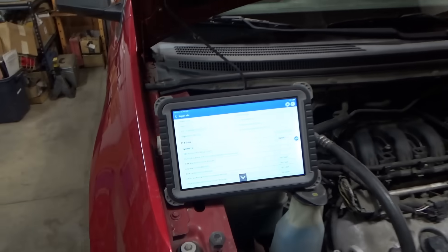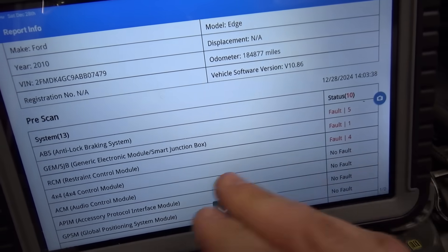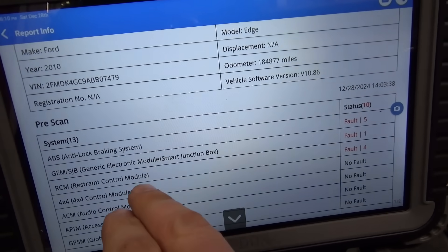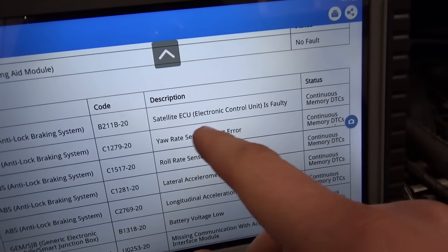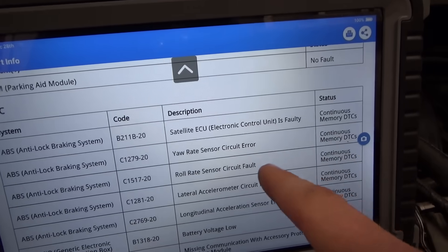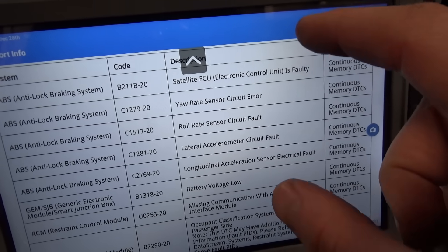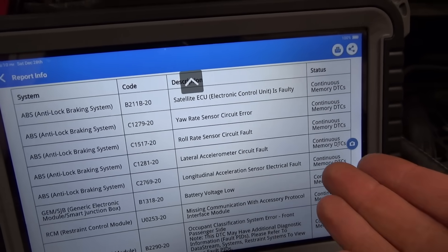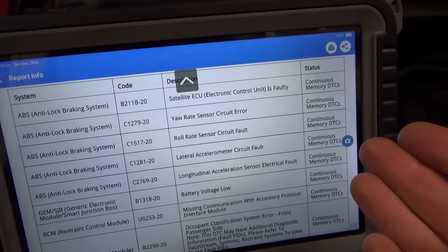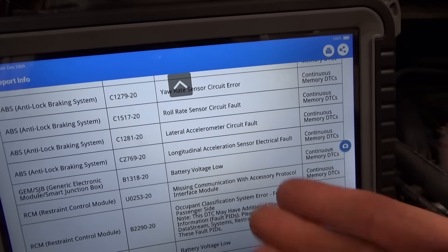Let's do some preliminary checks. When the car came in, standard procedure — did a pre-scan. There are 10 codes total stored in the vehicle: ABS, smart junction box, and airbags. ABS says satellite ECU is faulty — that's the unit with the yaw rate, roll rate, and accelerometer; it's a separate little module. But these are all history codes because the ABS light wasn't on. Smart junction box just says battery voltage low — yes, that makes sense.